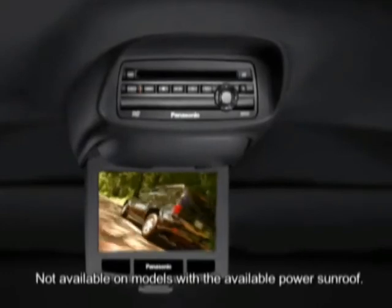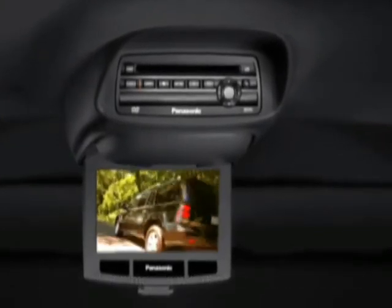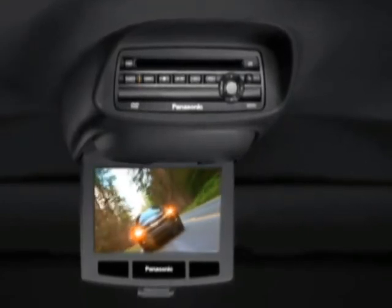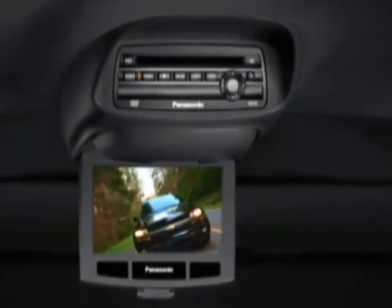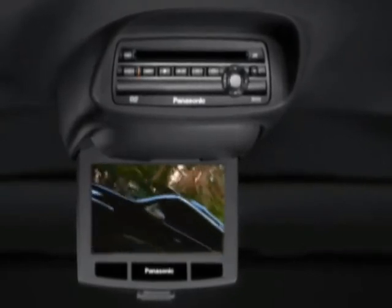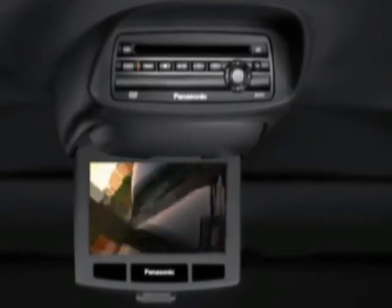A factory-installed DVD entertainment system is available for Trailblazer models except LS. Located in the headliner between the first and second row seats, it includes a 7-inch flip-down monitor, two wireless headphones, a remote control, and the capability to play audio or video, as well as video games and camcorder playback.